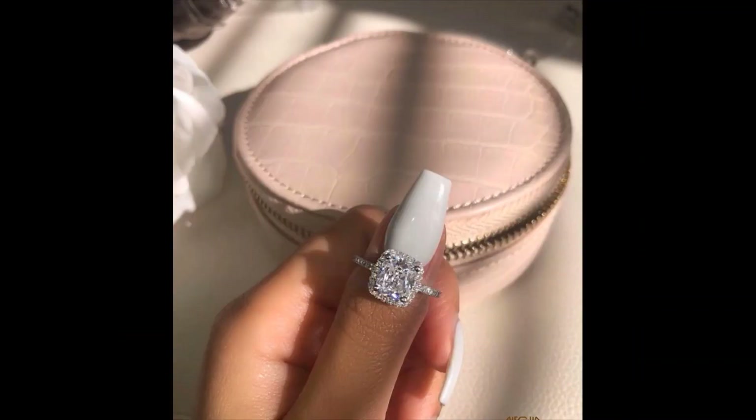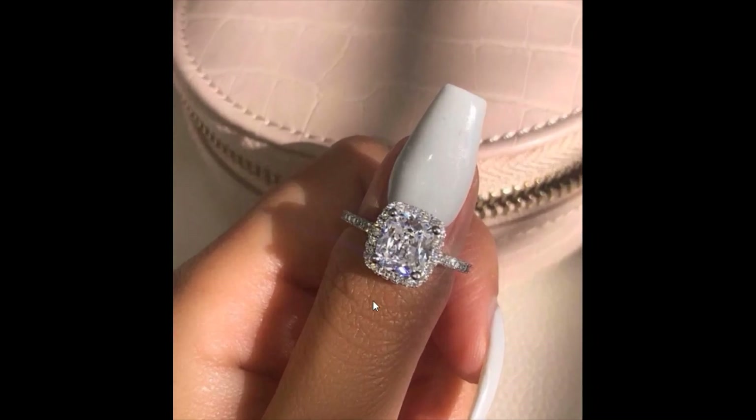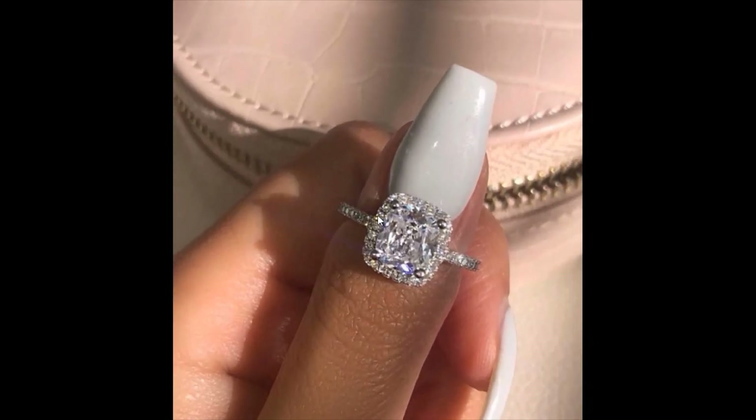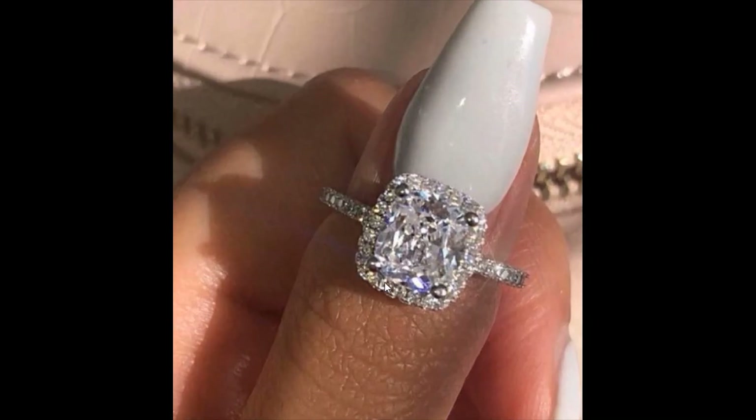Let's go to the next one. Wow, look at this ring — it's so beautiful! Super beautiful on the hand. So beautiful — look at the diamond, so brilliant and intricate.